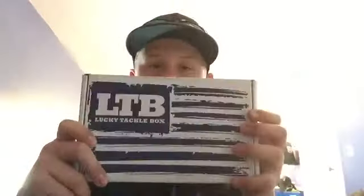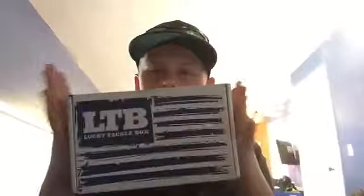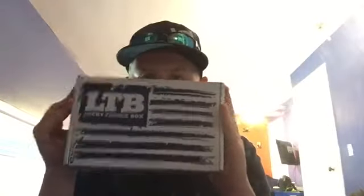What's good YouTube, it's Boy Chan here and today we're going to be getting into an unboxing video of the August Lucky Tackle Box. The theme for this month is big bass baits, to help me catch more big bass, so we're going to be unboxing this box right now.